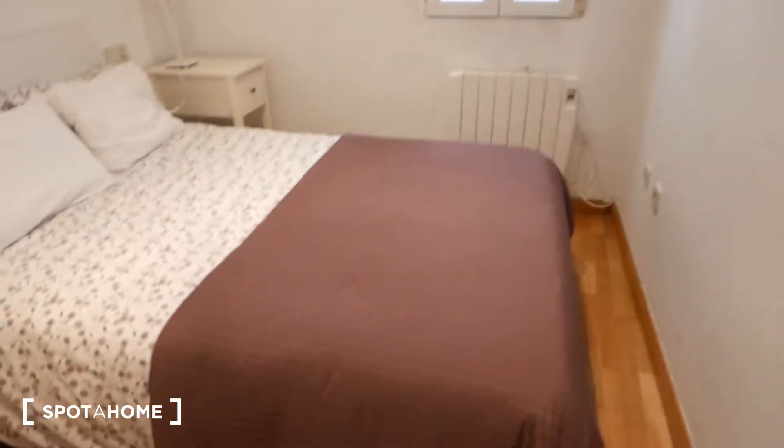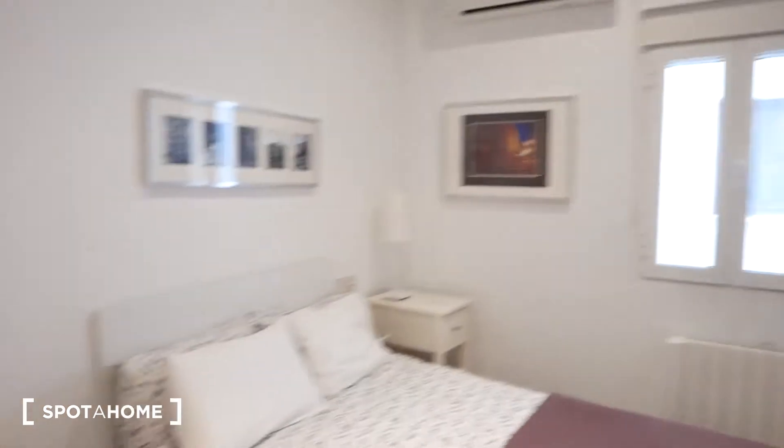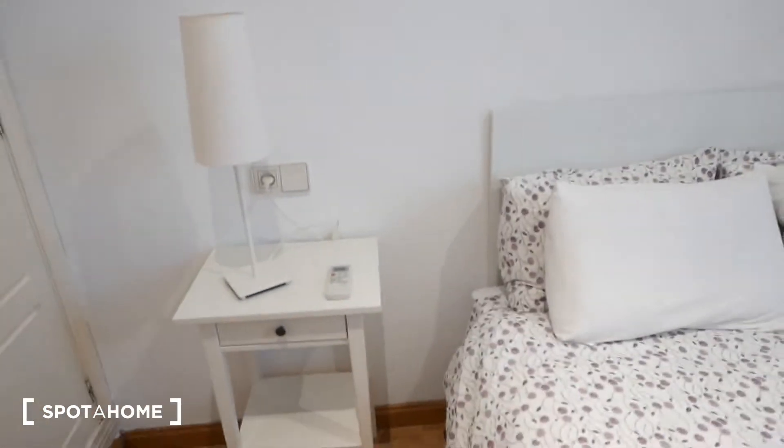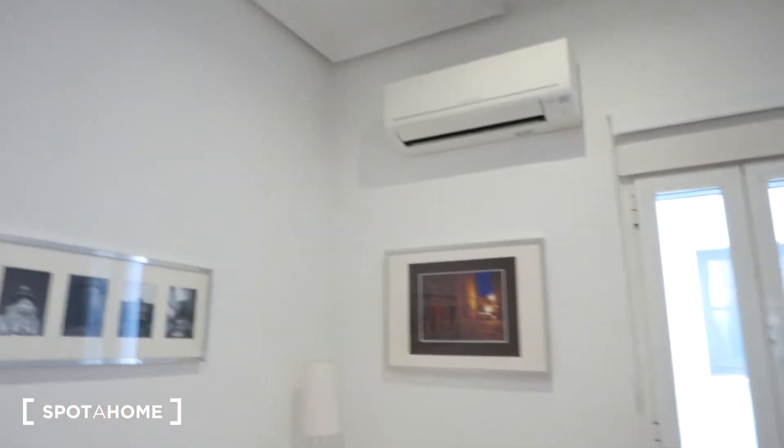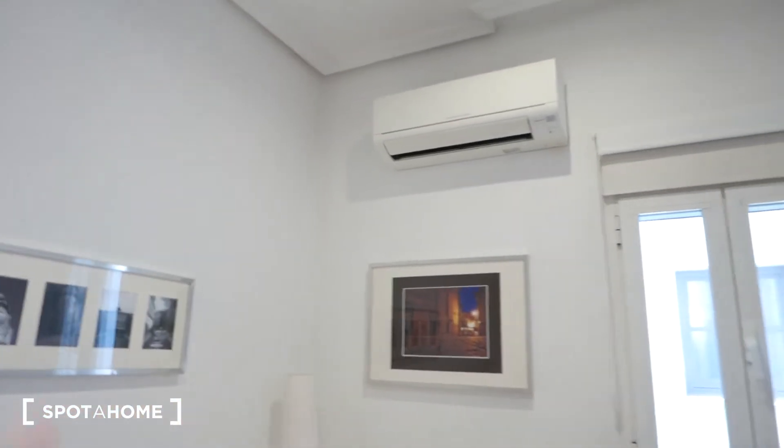If we walk through here you see it's a very lovely double bed right here. We have two night tables with drawers and a lamp. Over here, very important, we have AC — Madrid gets super hot in the summer so it's really nice that it has AC. And we also have heating. If we turn around this way we can see the closet.